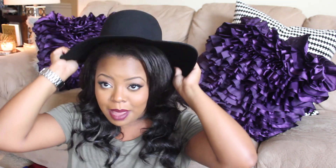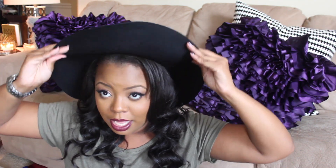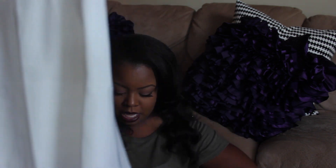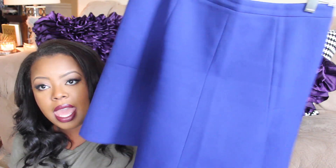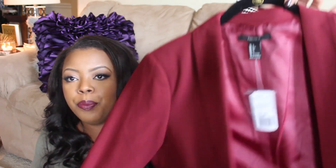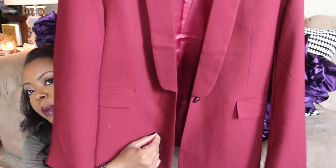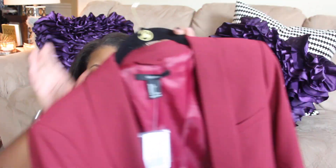Then I got this felt floppy hat from Forever 21 for ten dollars — you can't beat that. From J.Crew Factory I got two skirts: one in white and one in cobalt blue, which is really pretty. And the last thing is this beautiful maroon blazer from Forever 21 — it has one button at the bottom, it's a large, a gorgeous cranberry color, and it's beautiful for fall.